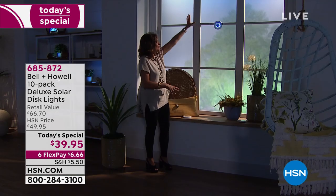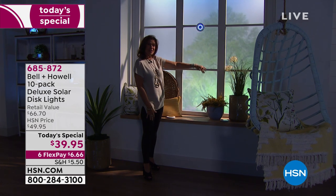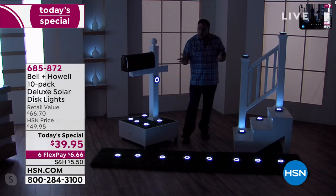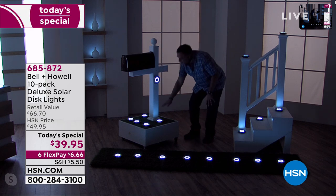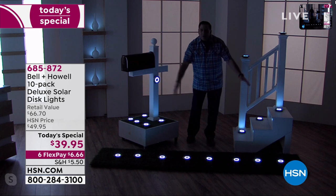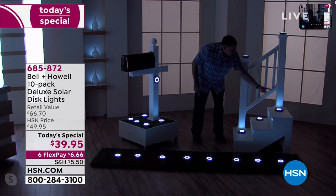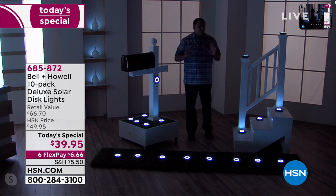Imagine doing a whole archway with these — you're only limited by your imagination. The mailbox looks great ringed around the bottom with one on the post, the light going far up the post. The pathway looks like a runway. The staircase lighting is great for safety — illuminating railings and each step. With 12 LEDs these are definitely the brightest solar lights ever offered — the best value at $39.95 on six flex payments, which we traditionally reserved for big screen TVs or computers.